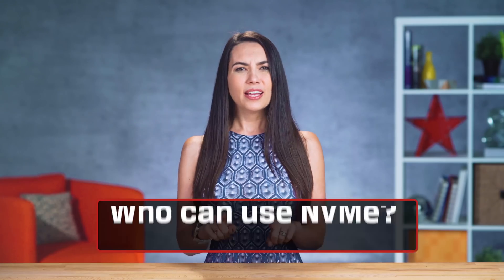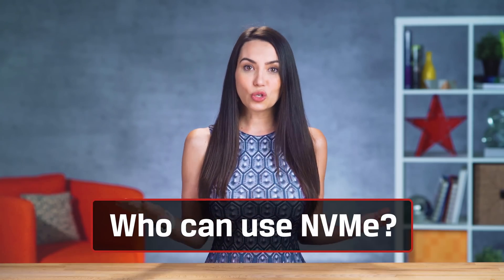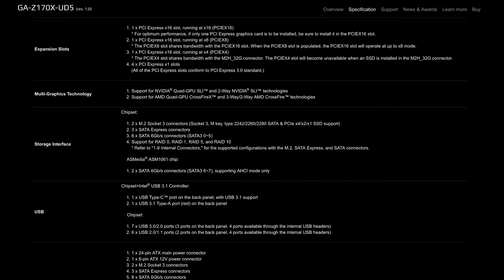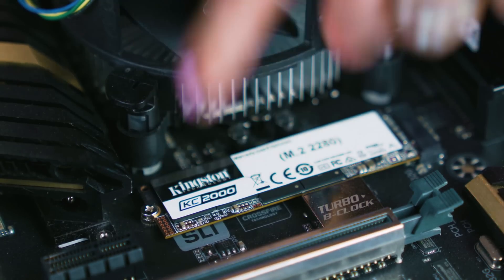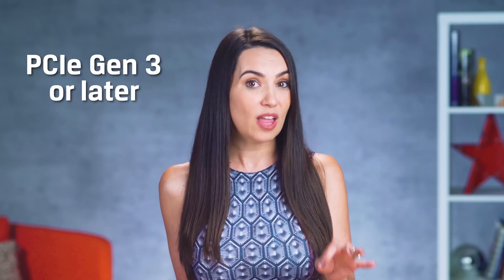But can your system even use NVMe? The two things you need to look for are a built-in M.2 slot and support for NVMe. Check the product page of your motherboard to see if you have an M.2 slot. Then you need to see if your motherboard supports NVMe SSDs. Some motherboards support it but don't call it NVMe — they'll use terms like PCIe mode. You're really looking for PCIe Gen 3 or later. Use both your motherboard's website and Google to investigate.